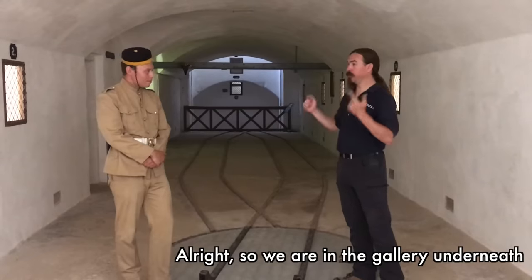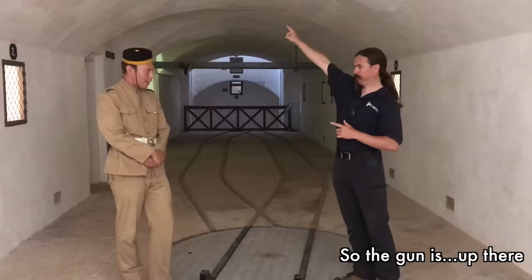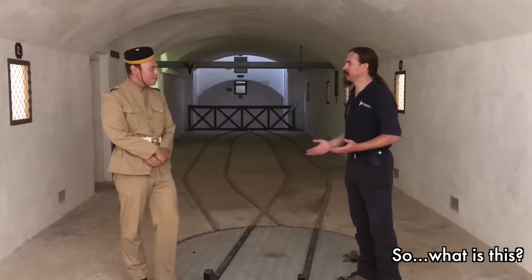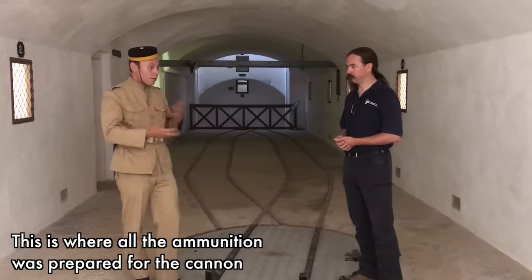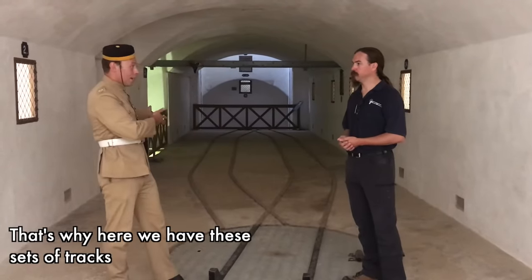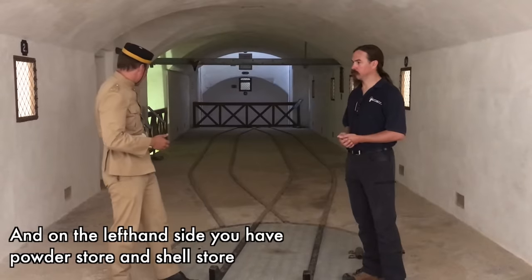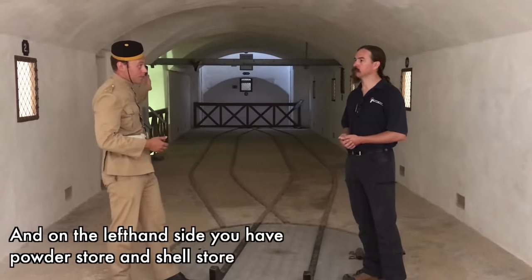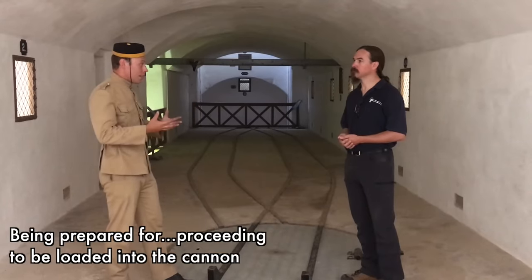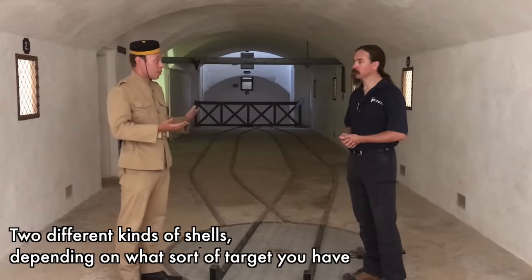We are in a gallery underneath the right side of the gun. This is where all the ammunition would be prepared for the cannon. Down here you have a set of tracks for carts going back and forth to the cannon itself. On the left-hand side you have the cartridge store and the shell store. The shell store would hold up to 100 one-ton shells being prepared for loading into the cannon — in two different kinds depending on targets.